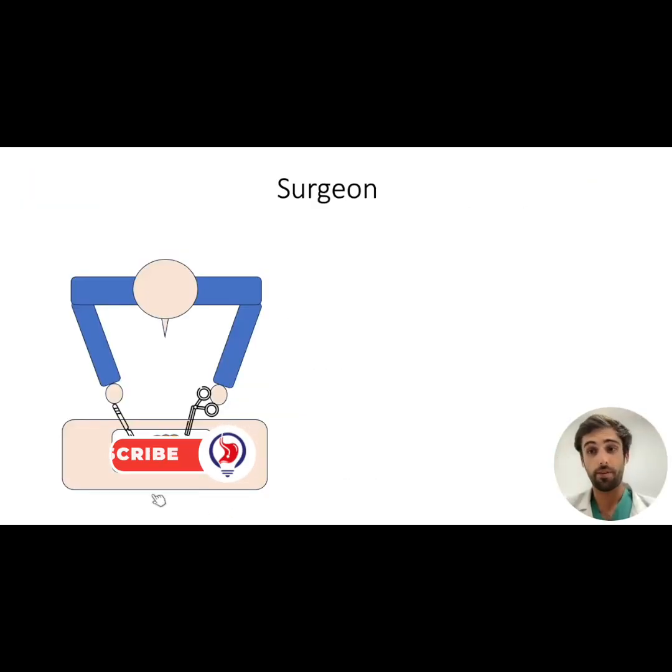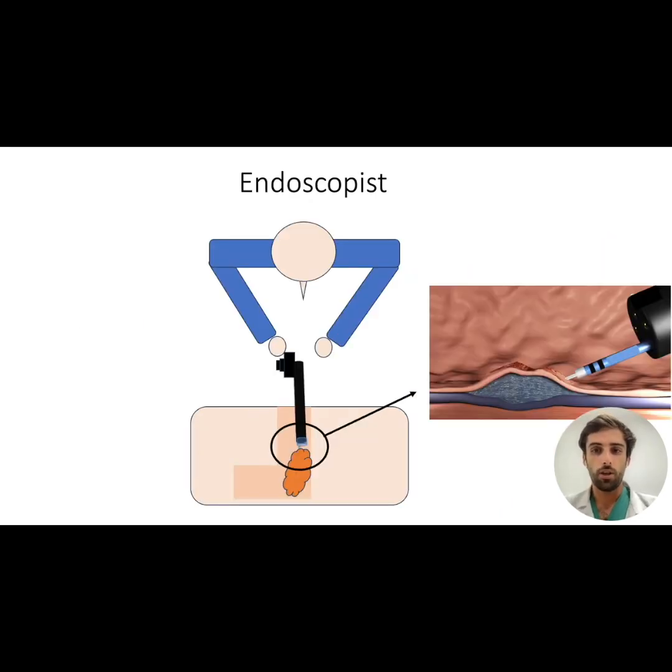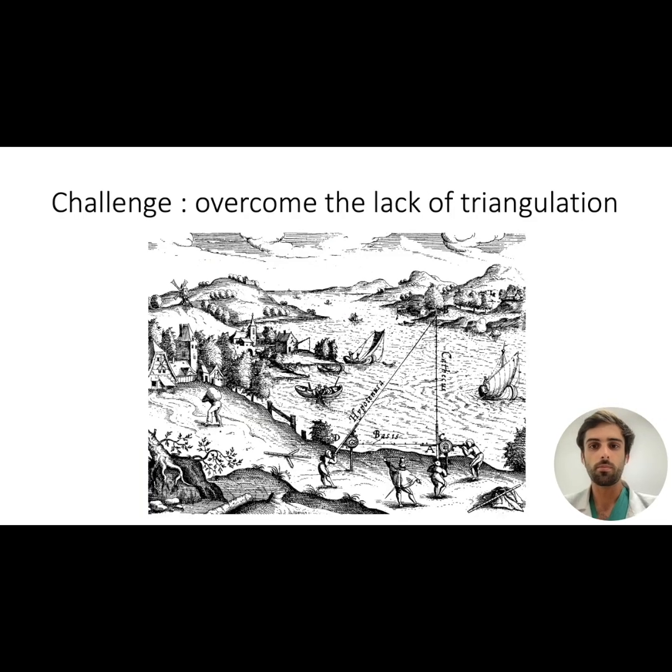To understand the problems faced by an endoscopist, we can use an analogy with a surgeon. When a surgeon wants to resect a lesion, he uses his left hand to expose the cutting plane and his right hand to resect the lesion — benefiting from triangulation between his two instruments. When digestive surgeons switch to laparoscopic surgery, they retain this principle of triangulation, whether multiport or single port, as shown here. The issue for the endoscopist is that he works with a single instrument protruding from the tip of his endoscope, and therefore doesn't benefit from triangulation. The challenge in developing ESD strategies has been to overcome this natural lack of triangulation.